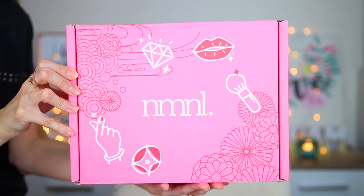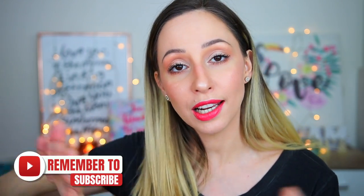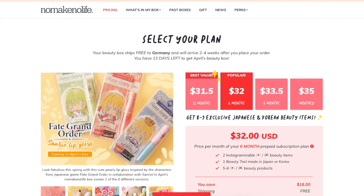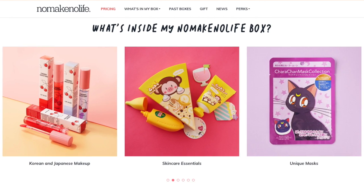Hi guys, in this video we are going to be unboxing the No Make No Life subscription box. This one contains Japanese and Korean beauty products. I found it online on Instagram before Christmas and I knew that I wanted to try it this year. I have here the February and the March box because time passed by so fast and it is March and the February box is still closed, so we're going to be unboxing two boxes today. Each box contains eight to nine items, and they have four subscription plans — the most expensive one is $35. I didn't pay for shipping or taxes and they can ship internationally for free.